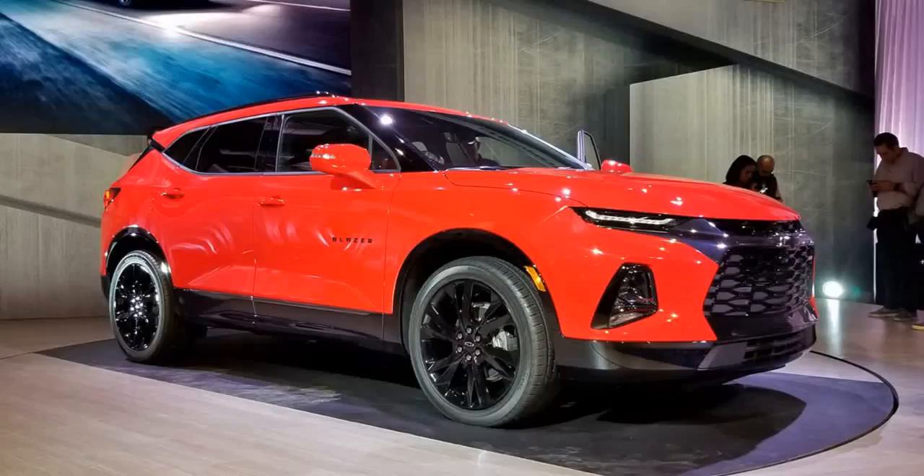7. Sporty looks. Design influence from the Camaro is evident in the new Blazer, with a big grille, tall hood, skinny headlights, sculpted sheet metal, high beltline, and strong rear haunches.